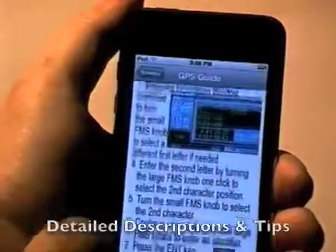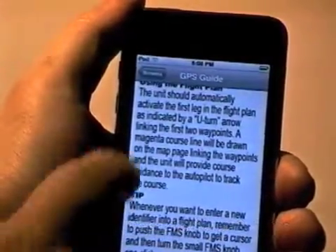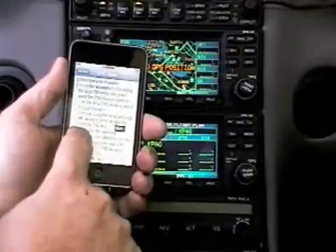Max's GPS guides give detailed descriptions, not just a list of steps, and they include tips on the most efficient ways to use your GPS. And the best thing — since the apps are on your iPhone, you'll always know which button to push when you're in the cockpit.